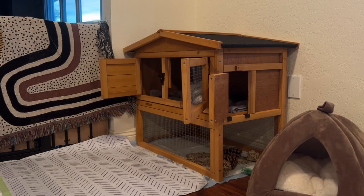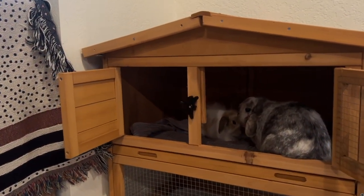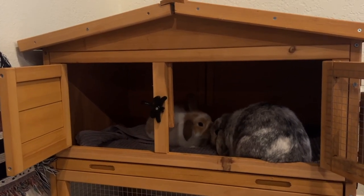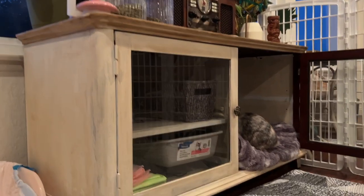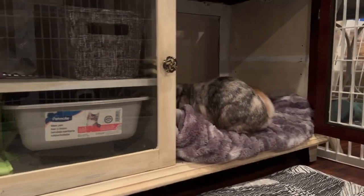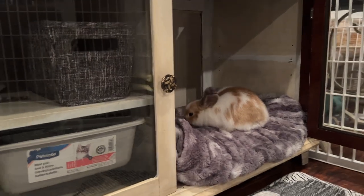Rabbits naturally burrow in the ground, and having a hidey house provides an area that allows them to hide, sleep, and feel safe. I got this wooden hutch online and removed the side cage area to make it a house off the ground where they can hang out, sleep in, and just feel safe. And then one day, while the bunnies were out exploring, Ollie found this cabinet that didn't have a back to it and decided to just snuggle up in there. I wound up just removing all the books I had stored in there.